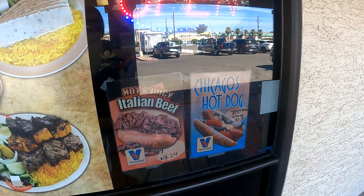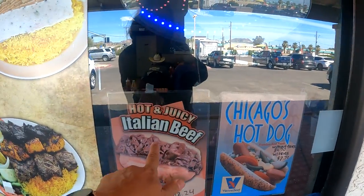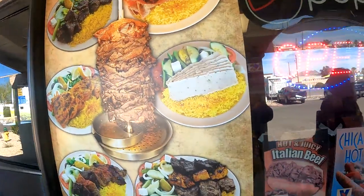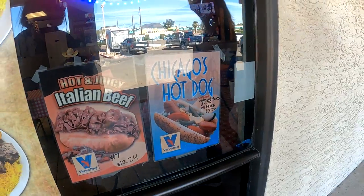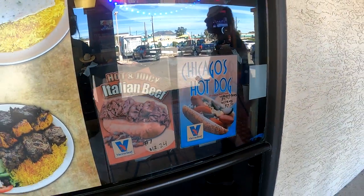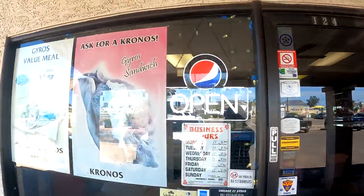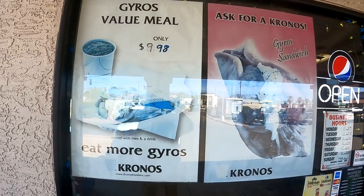While we're waiting on the food, I thought I'd come out and show you. They have the Chicago hot dog, Italian beef — here's some of their food. I've had a Chicago dog, but the gyros are the best. They're shawarmas. Then here are the gyros, so I might have to come back and try that.